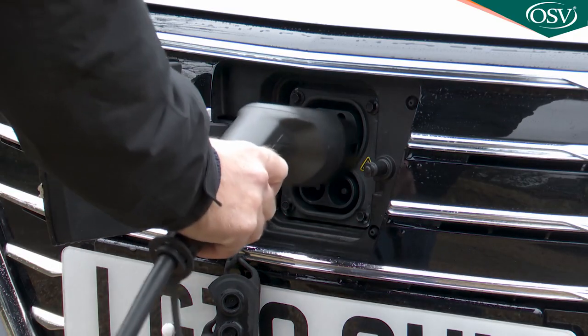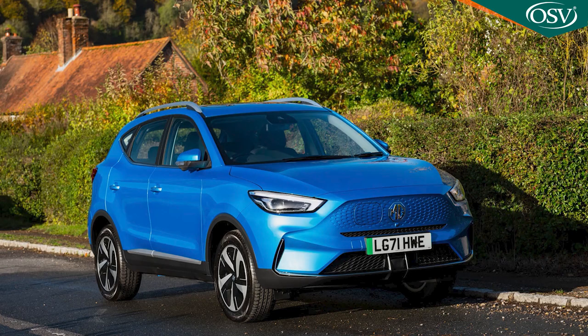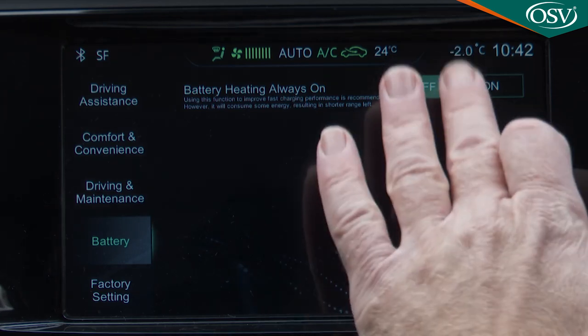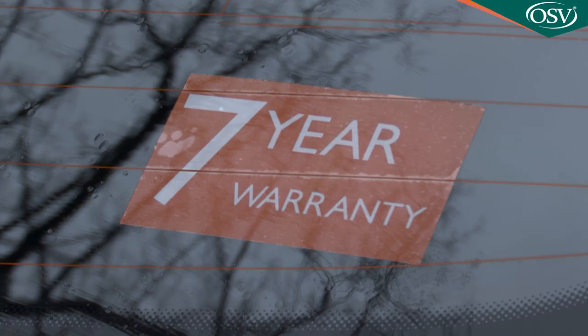At home, the car can recharge itself using a standard 7.4 kilowatt wall box in around nine and a half hours — about an hour quicker than the MG ZS EV, which has a larger 72 kilowatt-hour battery. Overnight charging should be easy, and in emergencies the car can also be charged via a standard three-pin plug, though that'll take a yawning 18 hours. The 61.1 kilowatt-hour battery pack is managed by MG's intelligent battery temperature control system and insulated from external temperature variations so that it can deliver optimum power and range whatever the weather. As with all MG models, you get one of the longest fully transferable warranties in its class — a seven-year or 80,000-mile package standard across all variants.